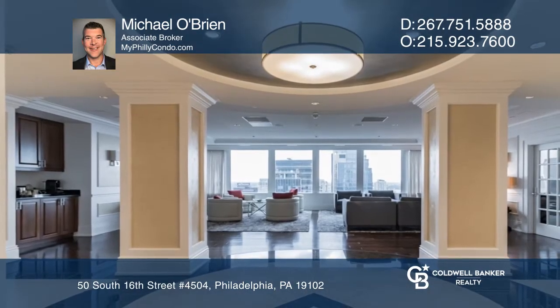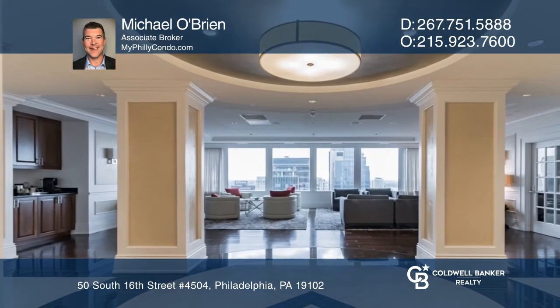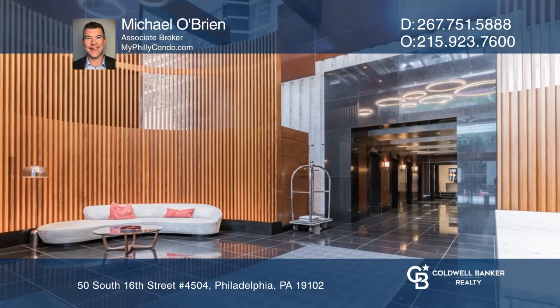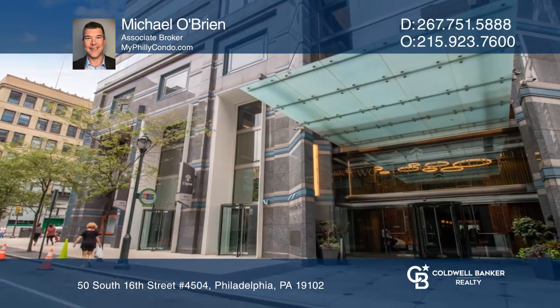The on-site services here are second to none, with lobby access to the most desirable shopping mall in all of Center City. Learn more when you tour with Michael O'Brien.